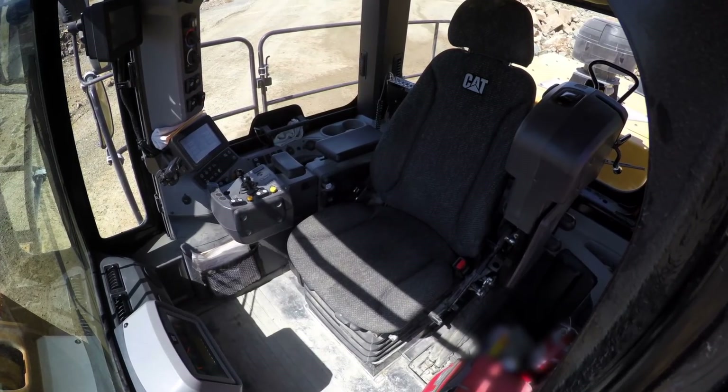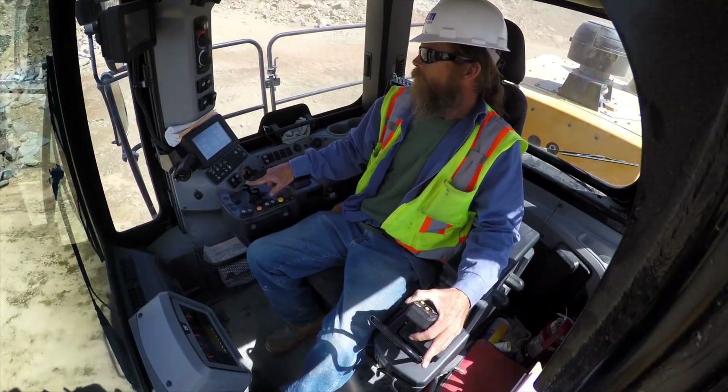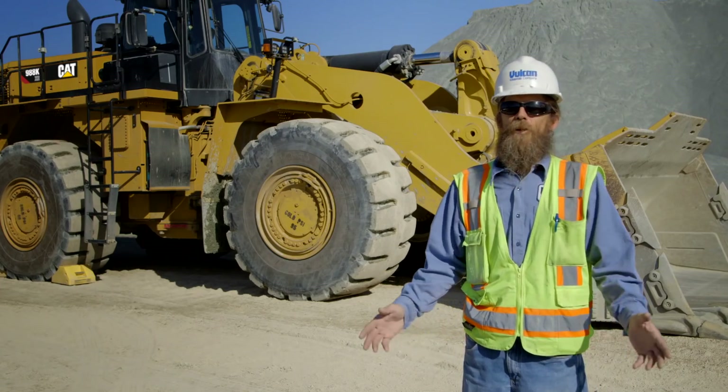Inside this cab, it's luxurious. It's really a nice cab. I've noticed right away it's pretty comfortable — makes it easier for me to operate. Once you get used to the controls, everything just flows.